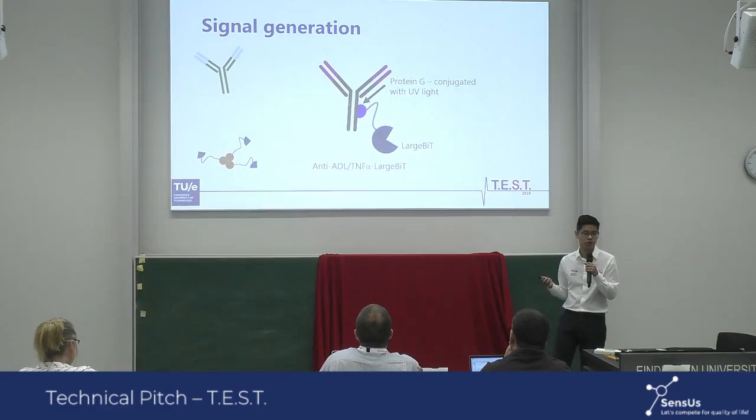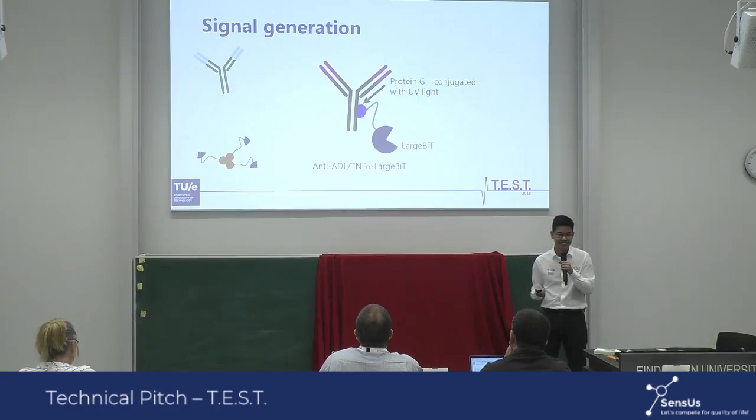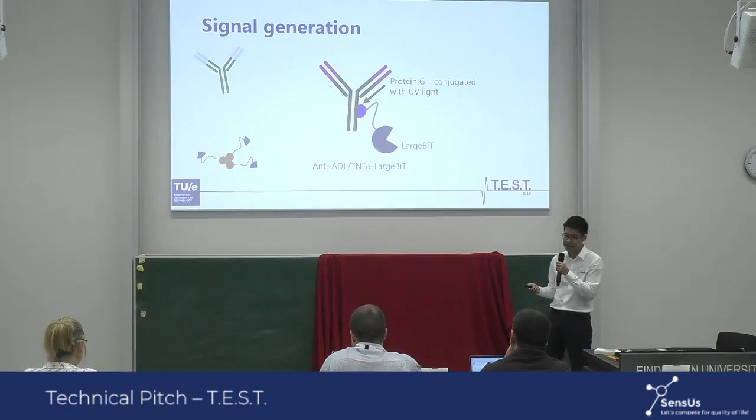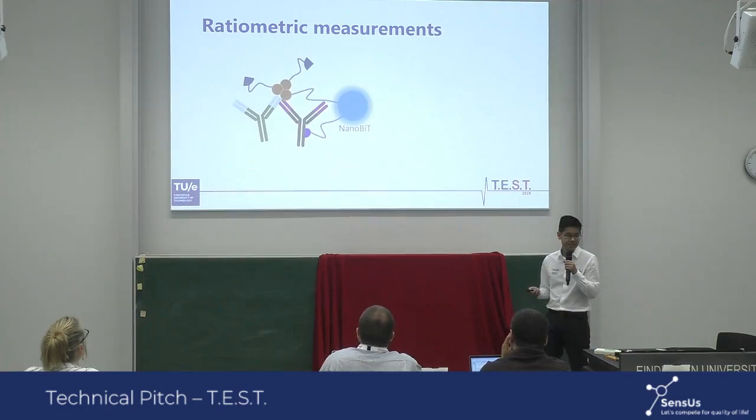We obtained large bits with our antibody by expressing large bits with protein G, an immunoglobulin-binding protein. This binds to our antibody at the CH2-CH3 junction. However, we can make it form a covalent bond with our antibody by exposing it to UV light, which leads to stable and active antibody conjugates.